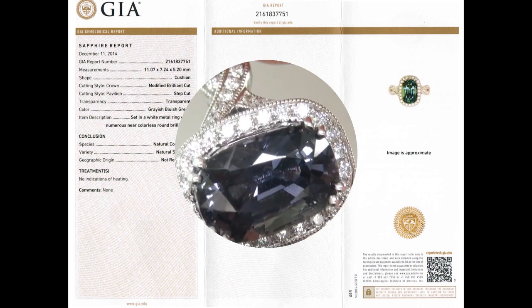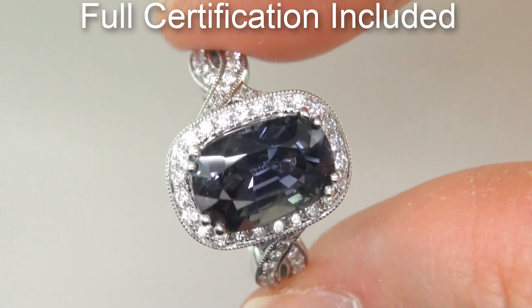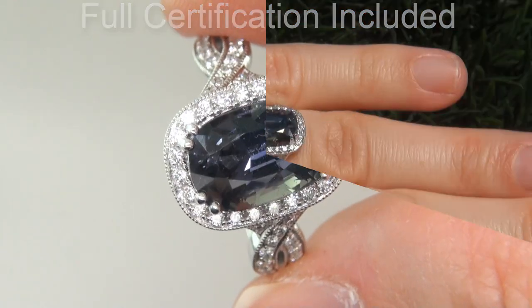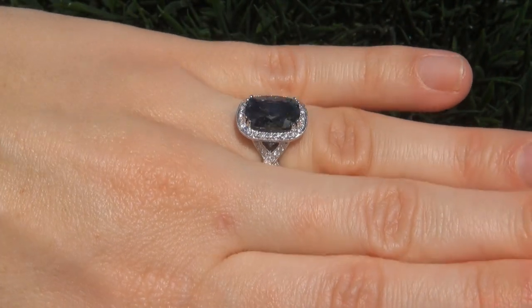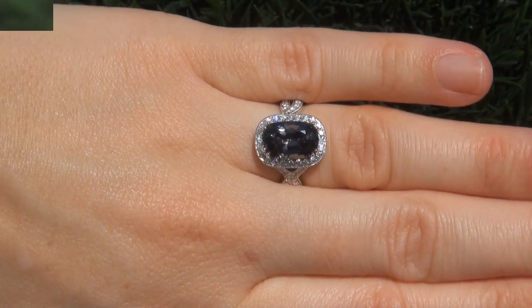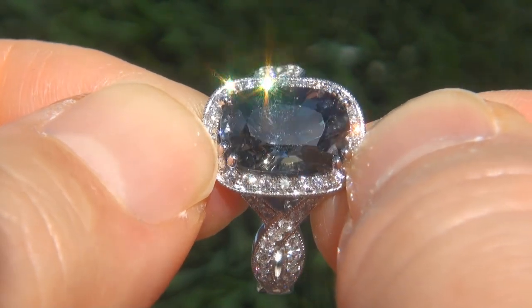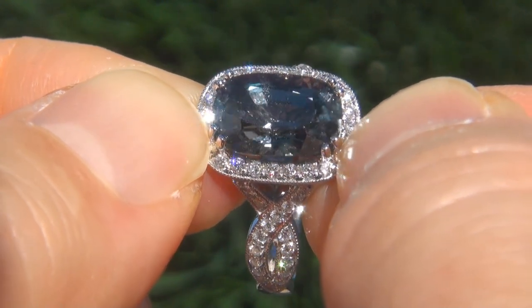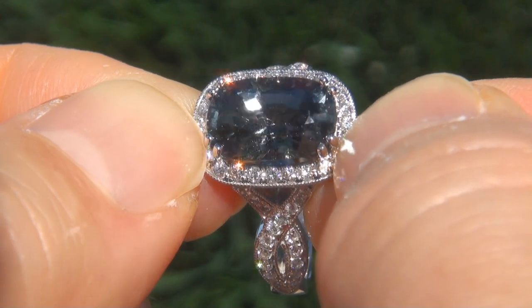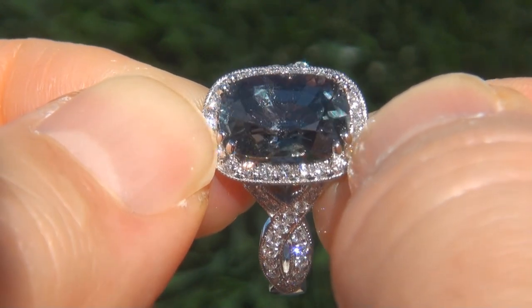Included with the item are both the GIA certification and a Certified Jewelry certification that documents the authenticity, quality, and characteristics of the ring. At the request of our consignor, the immaculate showroom beauty must be sold immediately. Unheated and untreated natural green sapphires of this caliber are considered among the rarest of precious gemstones — even more rare is to have the near flawless VVS1 clarity, the jumbo size, and the highly sought-after exotic vivid color.